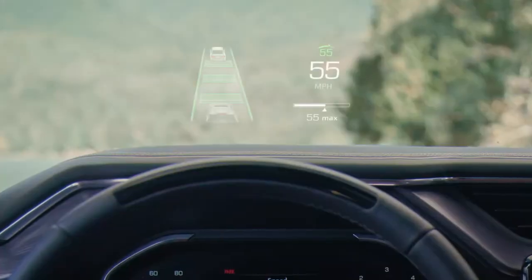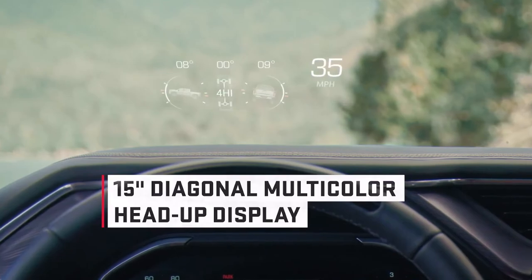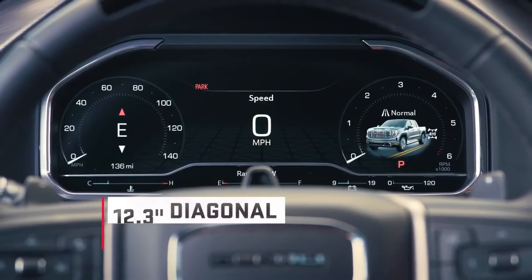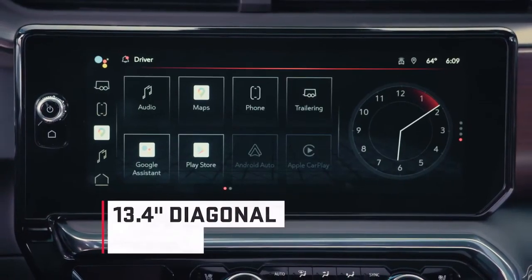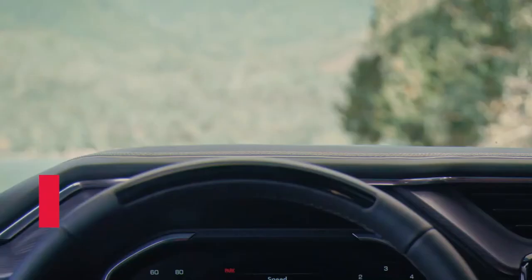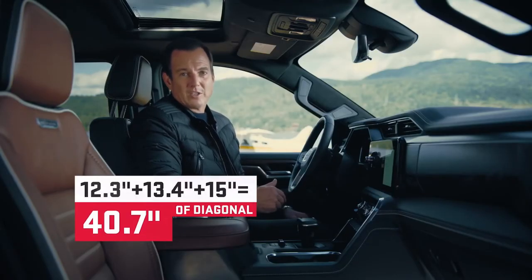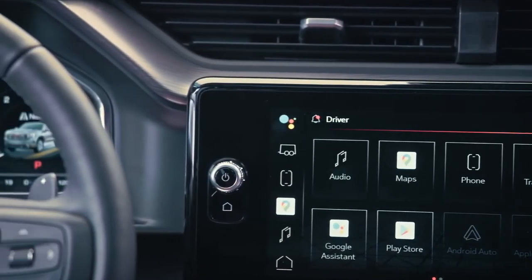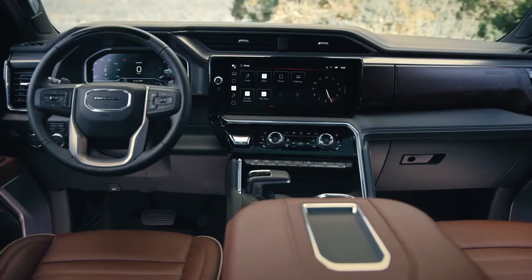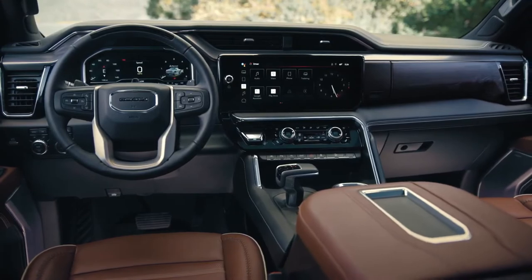The Denali Ultimate also features an advanced 15-inch diagonal multi-color heads-up display. So let's do some math: the 12.3-inch driver information center, the 13.4-inch center touchscreen, and the 15-inch heads-up display — that adds up to a whopping 40.7 inches of screens for the driver. Best of all, each of these screens is easy to use and incredibly customizable.